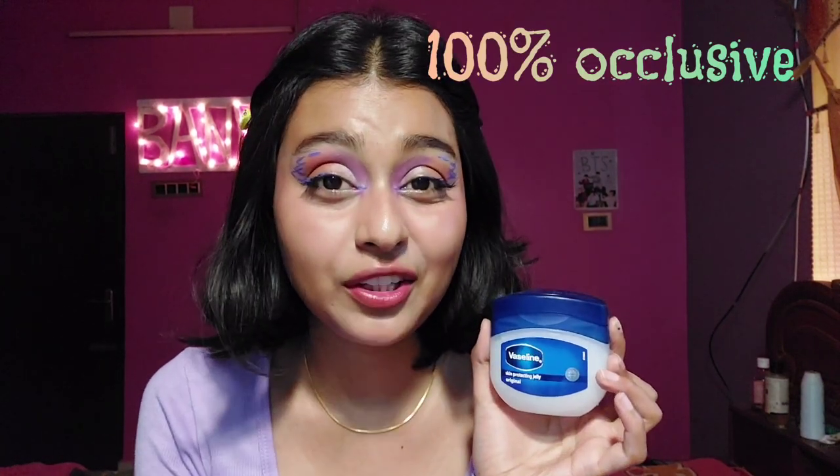Is slugging safe to use? Absolutely. Slugging is the safest way to lock hydration and lock moisture into your skin. We're talking 100% pure petroleum jelly — that is Vaseline — and Vaseline is 100% occlusive. I have made a dedicated review regarding Vaseline and how you can use it not just on chapped lips but in multiple ways. I'll link it in the i-button. Now let's continue with slugging.